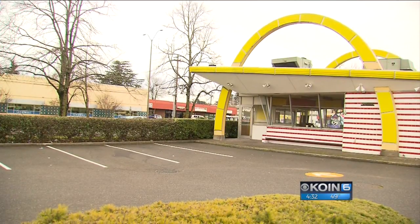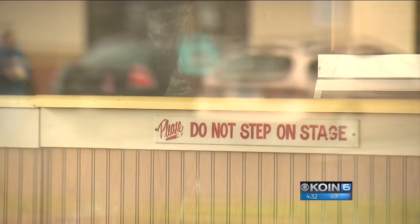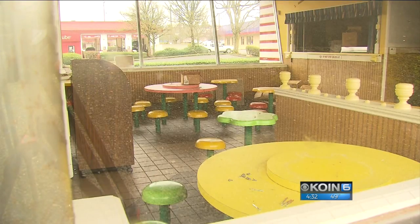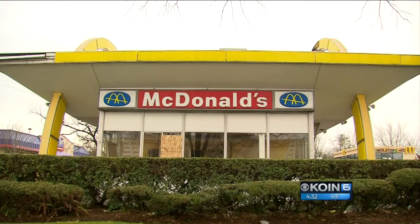And many have a deep connection with the original style that you could still find in Portland, Oregon — but not for long. The original early 1960s McDonald's off of Southeast 91st and Powell is scheduled to be demolished in February, all in preparation for a newer building with updated features.